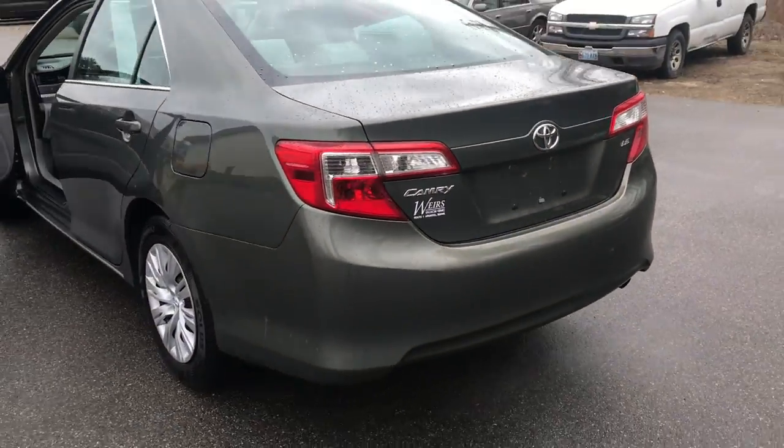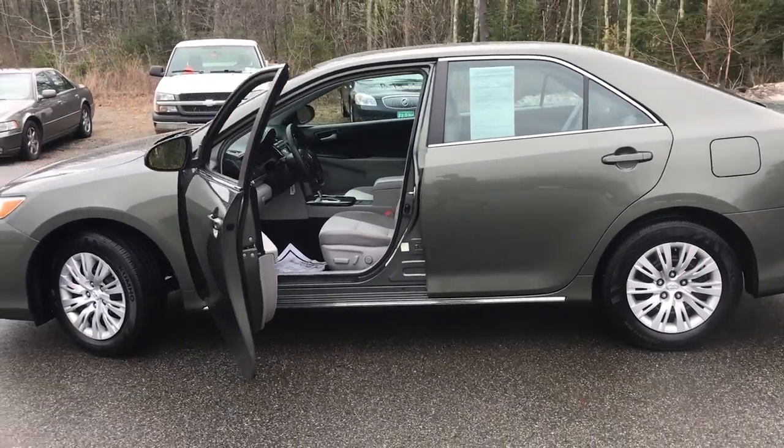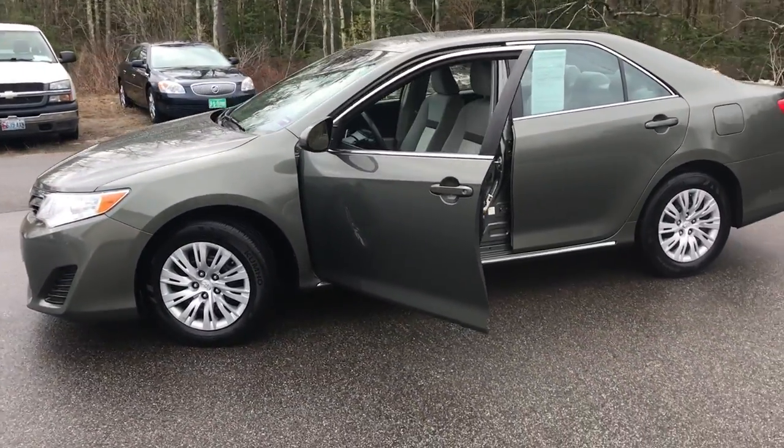If you want to know a little more about this Camry or come take it on a test drive, give us a call down here at the dealership. Direct line is 207-985-3537. Thanks for looking. Have a great day.